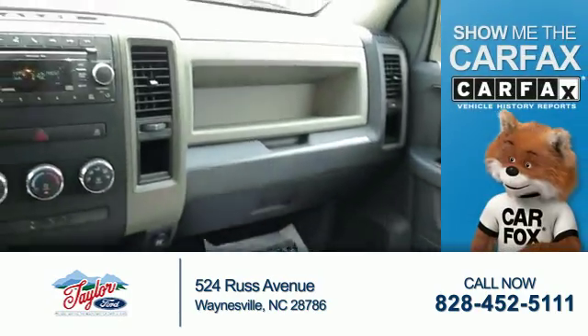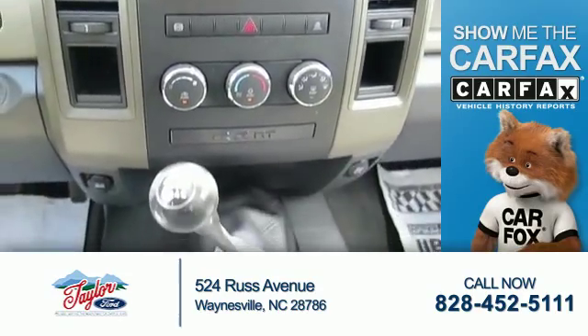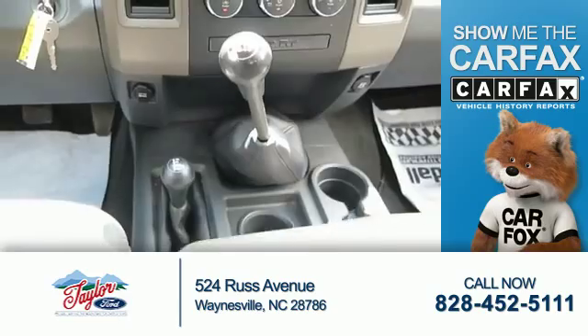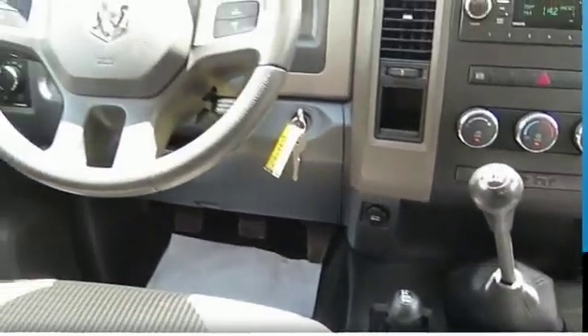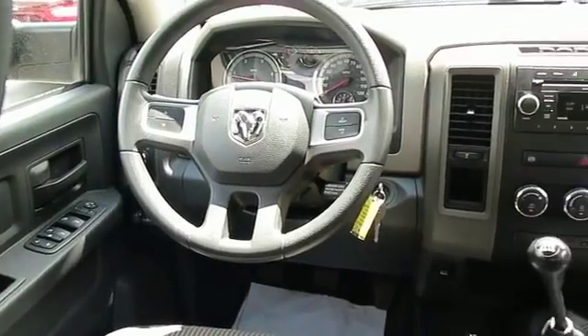Power outlets. Rest easy knowing this vehicle comes with a Carfax Vehicle History Report from Carfax, the most trusted provider of vehicle history information. Great quality at a great price — call or click to contact us today.